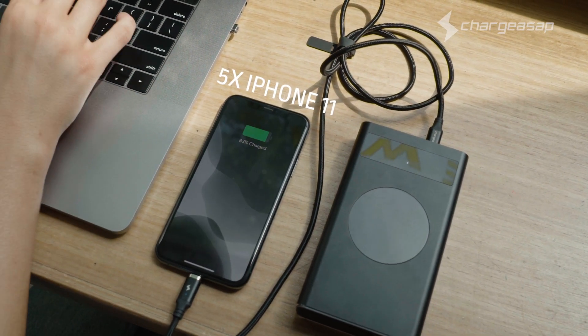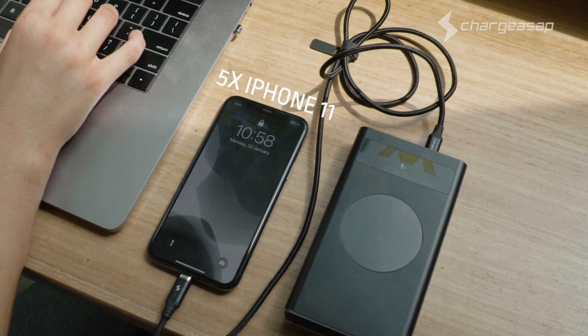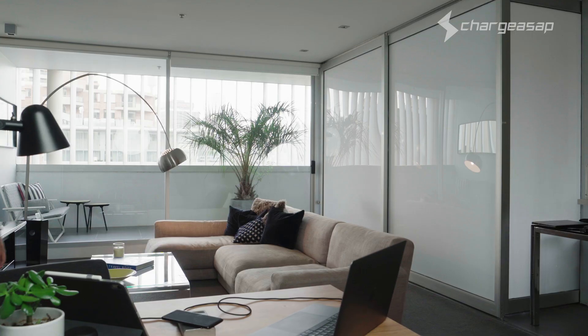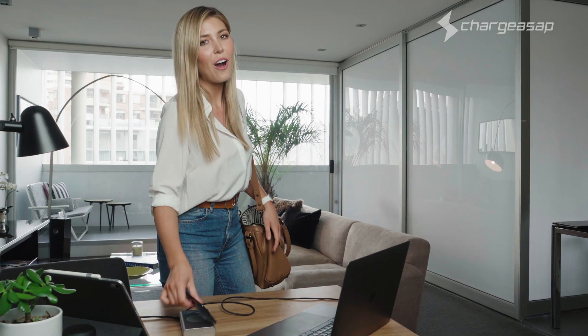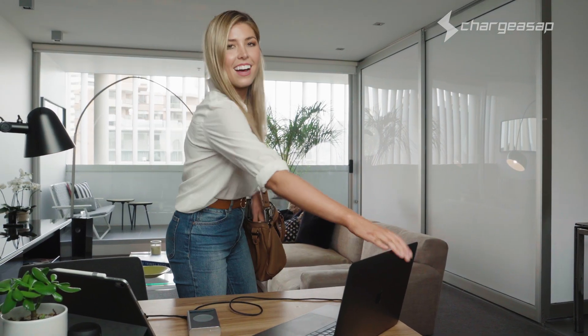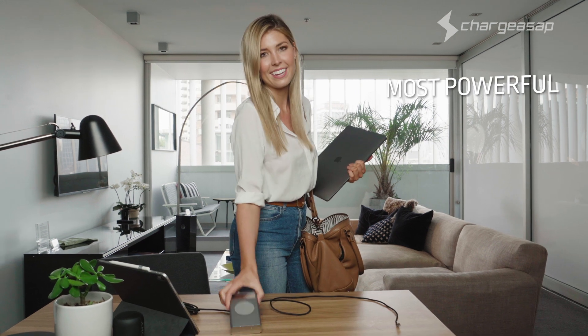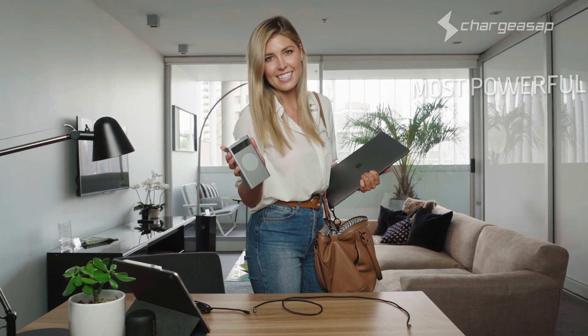So you can stay powered on the go. Flash is compact and light enough to bring wherever you need power — whether you're traveling or just need a quick charge. Charge in a Flash with the world's most versatile, fastest, safest, longest lasting, and most powerful power bank: Flash by Charge ASAP.